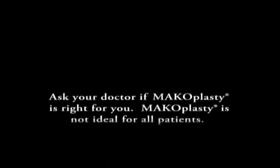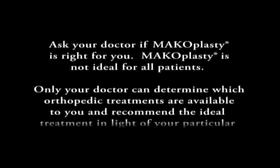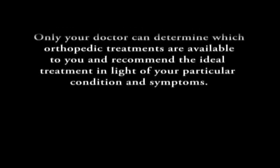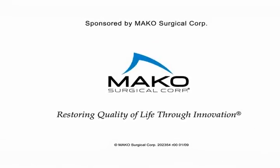Ask your doctor if macoplasty is right for you. Macoplasty is not ideal for all patients. Only your doctor can determine which orthopedic treatments are available to you and recommend the ideal treatment in light of your particular condition and symptoms. Macosurgical — restoring quality of life through innovation.